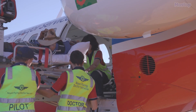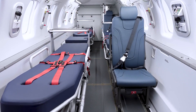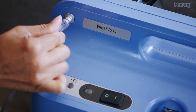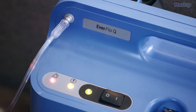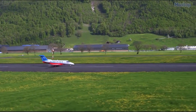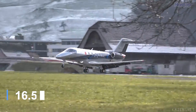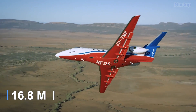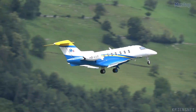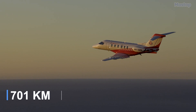Its patient loading door allows for fully horizontal stretcher loading. The interior can be configured in several ways — fitting three stretchers and four crew members, or two stretchers and six crew members. It includes individual oxygen and air systems for patients, along with a second power system and dedicated communication systems. Measuring 54 feet in length with a 55-foot wingspan and weighing 5 tons, powered by two engines with 30 kilonewtons of thrust, it can reach 506 miles per hour with a range of 2,300 miles.